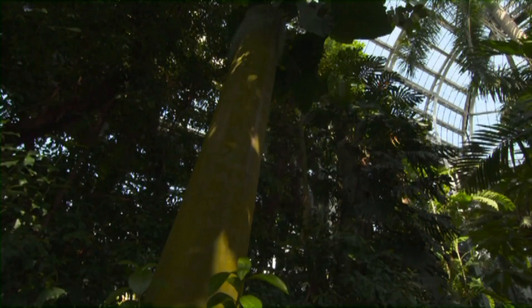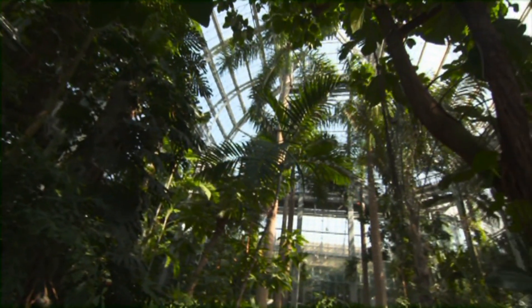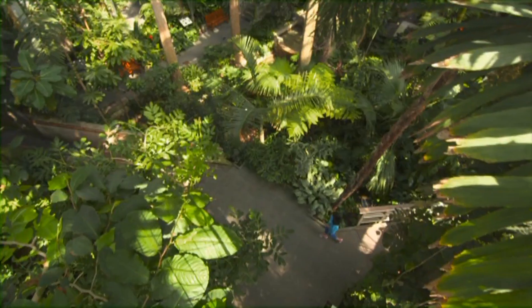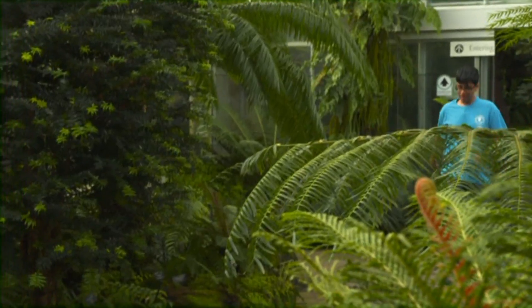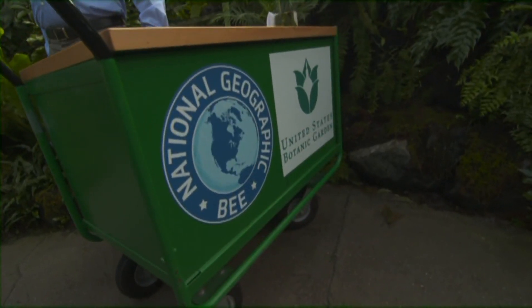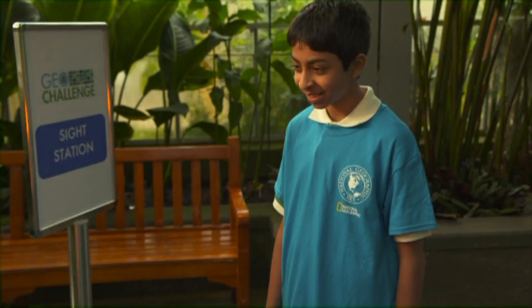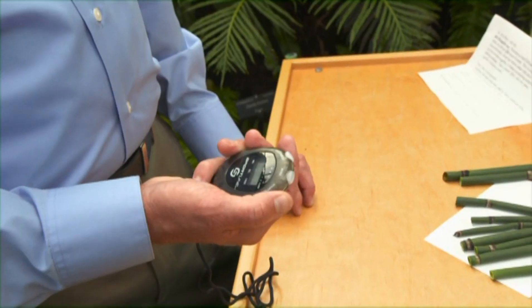Just steps from the nation's capital is the United States Botanic Garden, a glass conservatory and outdoor gardens. Each student was asked to tackle three stations, each with its own unique question, which incorporated one of their senses. They had 12 seconds to answer each question.